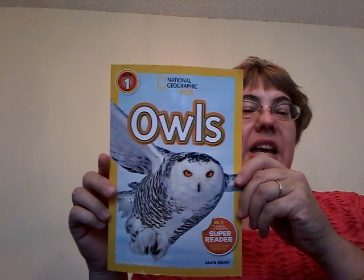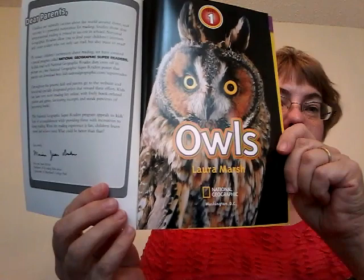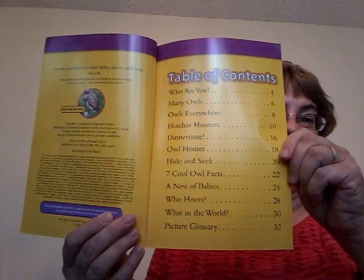So it has some words in it that you might know. Owls, by Laura Marsh. It starts off with a table of contents. That way if you want to learn something specific you could just go to that page.